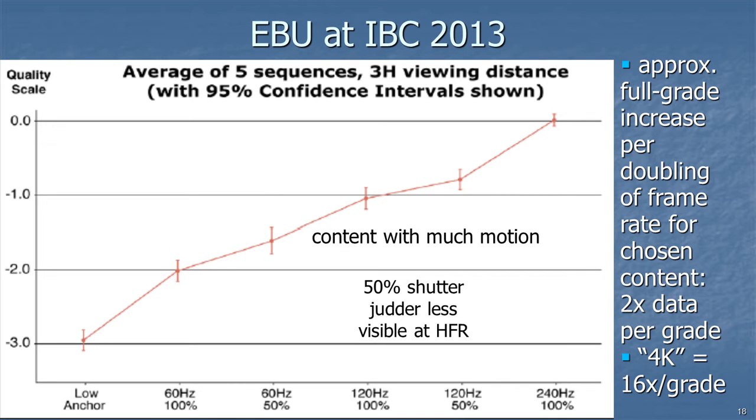The European Broadcasting Union showed a chart at IBC 2013 finding that for every doubling of frame rate, there was a full grade of improvement that viewers perceived — based on content with a tremendous amount of motion. By comparison, going to 4K from HD is a much smaller improvement, maybe at best about half a grade, and it takes roughly 8 times the data rate, so that's 16 times the data rate per grade of improvement. Higher frame rate is just twice the data rate per grade of improvement.